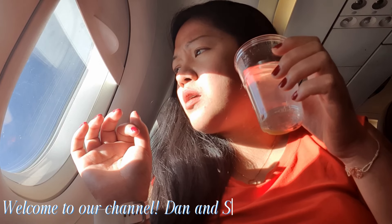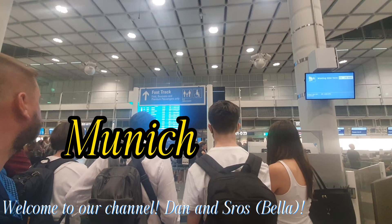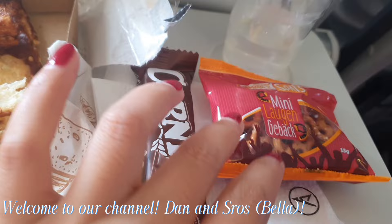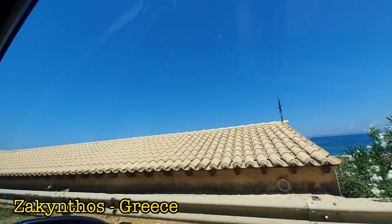Hi guys, welcome back to the channel! Today we are flying from Munich, Germany to Zakynthos Island, Greece. In this video we will show you guys what they have on the flight and of course the Zakynthos Island. Alright guys, let's get our trip started!